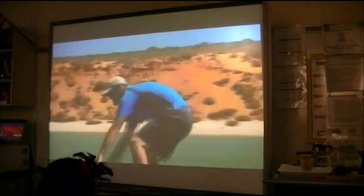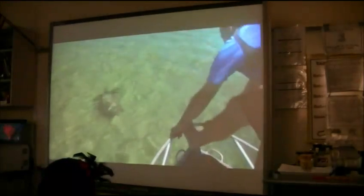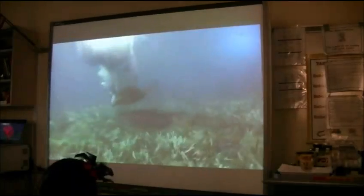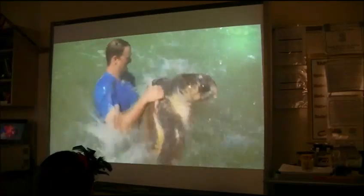Fifth graders traveled with him to Australia to catch and collect data on sea turtles. This might seem crazy, but trust me — after years of experience, this is the best, least stressful way to catch sea turtles.